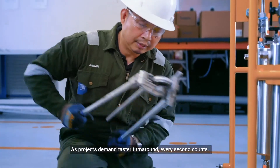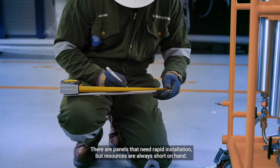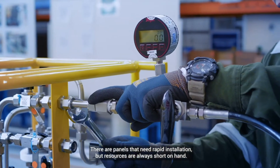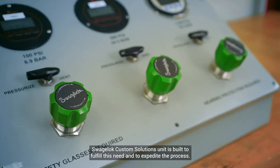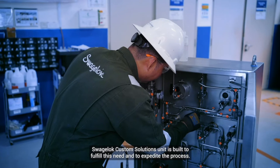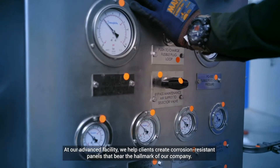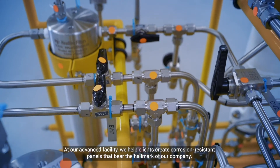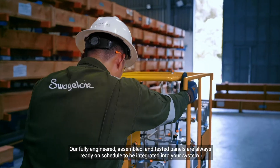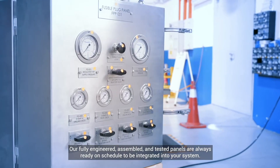As projects demand faster turnaround, every second counts. There are panels that need rapid installation, but resources are always short on hand. Swagelok Custom Solutions unit is built to fulfill this need and to expedite the process. At our advanced facility, we help clients create corrosion resistant panels that bear the hallmark of our company. Our fully engineered, assembled and tested panels are always ready on schedule to be integrated into your system.